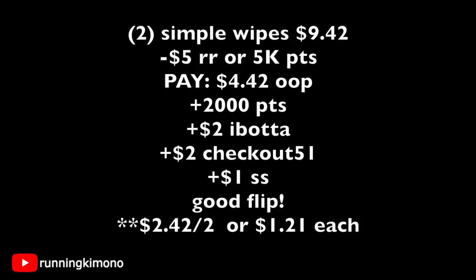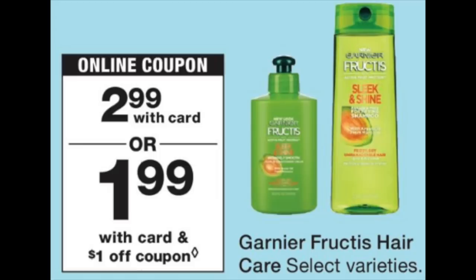If you can't get your hands on coupons or peelies, here's the deal another way: grab two wipes for $9.42, use a $5 register reward or 5,000 points — your choice. You'll pay $4.42 out of pocket, get back 2,000 points from the Walgreens promotion, $2 back from ibotta, $2 back from Checkout 51, and $1 back from SavingStar if you loaded that offer. Factoring in the $5 you're losing, it's still $2.42 for the two or $1.21 per makeup wipe — not a bad price point to stock up on if you wear a lot of makeup.